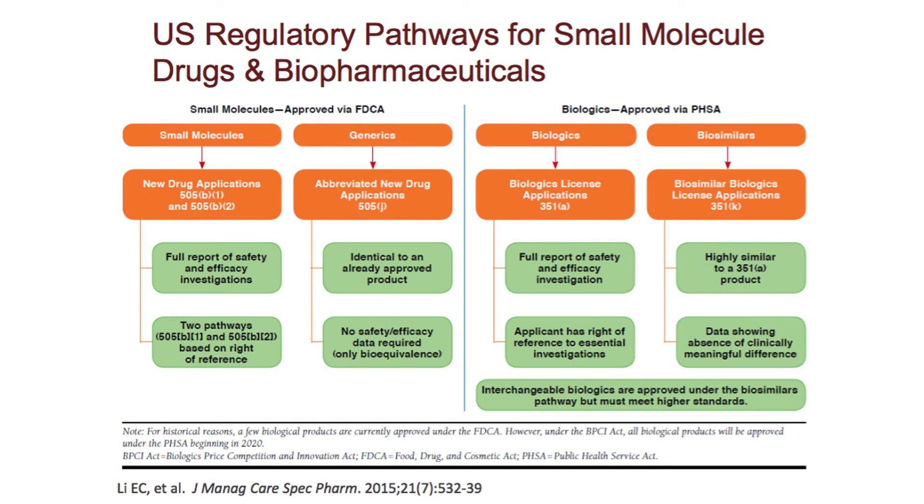Generic drugs are not biosimilars, and biosimilars are not generic drugs. Generic drugs are small molecule drugs, and by definition are less complex than biopharmaceuticals and therefore less complex than biosimilars. The manufacturing process for a small molecule drug, which is synthesized through an organic chemical synthetic pathway, is several orders of magnitude less complex.